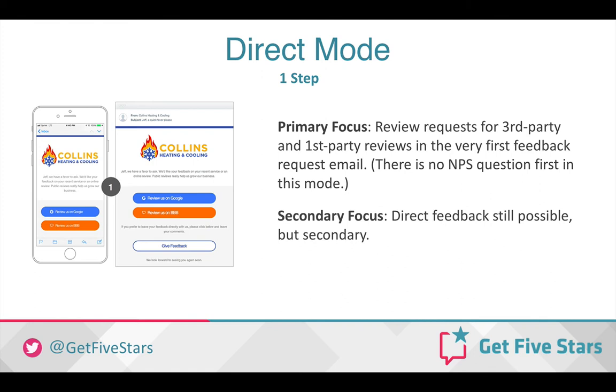In our research, we found that in many cases customers may not want to leave you an online review, but they may want to communicate with you directly. So we always recommend having that as an option.